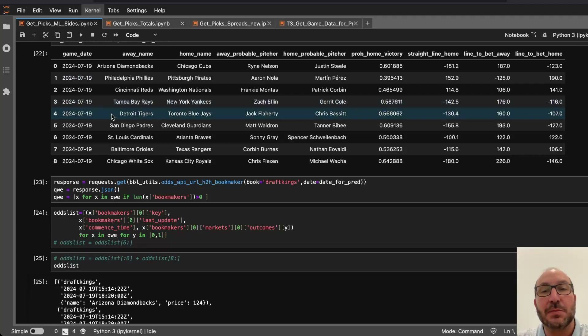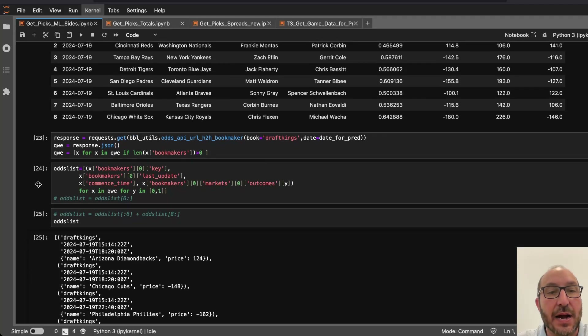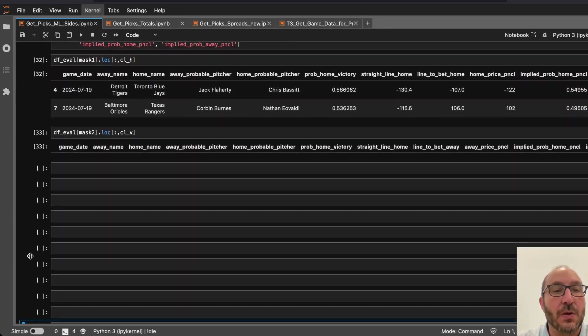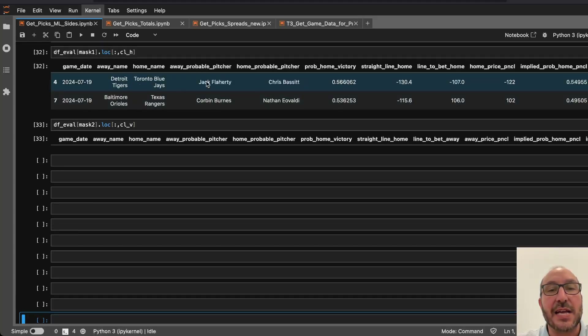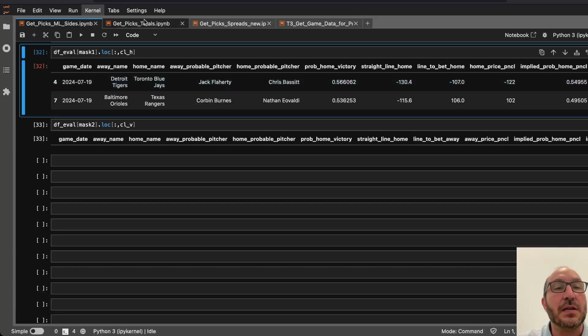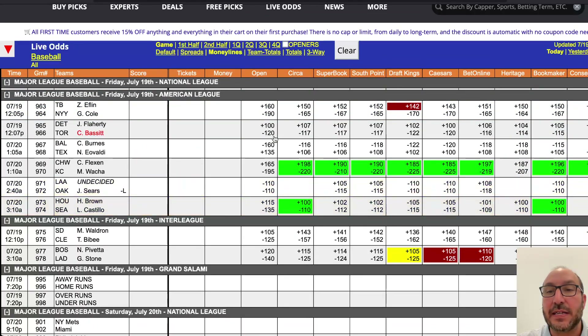Here are the picks on the money line. We've got nine games, though a few more don't have starting pitchers yet so we can't make picks there. After going through our filters, we're down to two games, both home teams. First is the Blue Jays hosting the Tigers. The model likes the Blue Jays if you can get them at minus 107. Looking at the odds, the best available is minus 114 at Heritage, so we will not find a bet there.